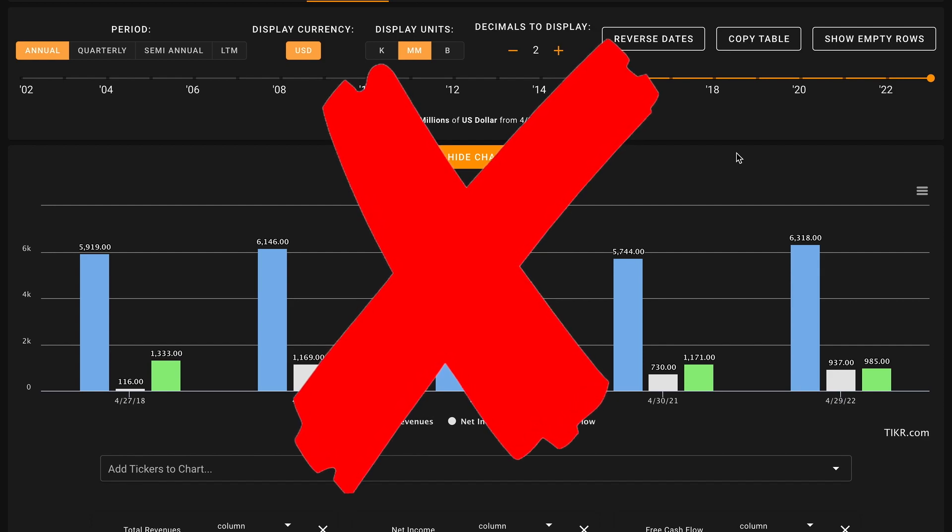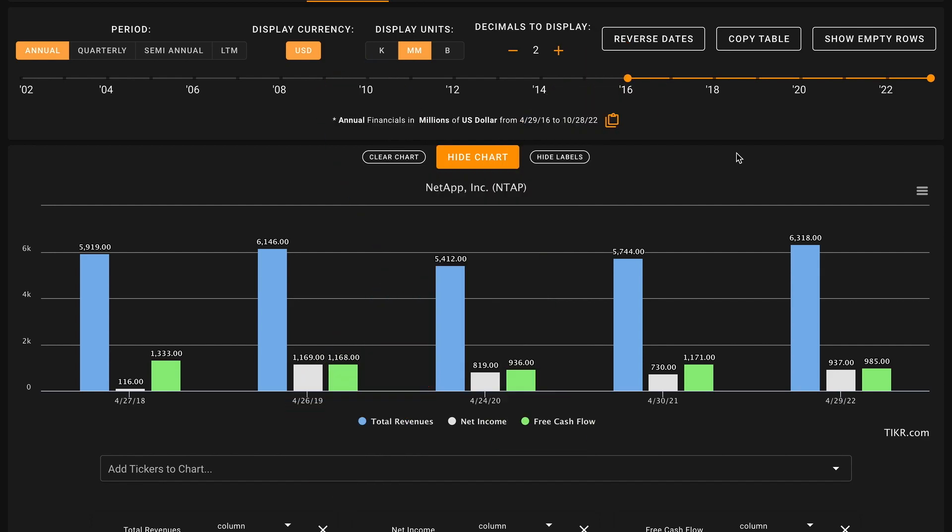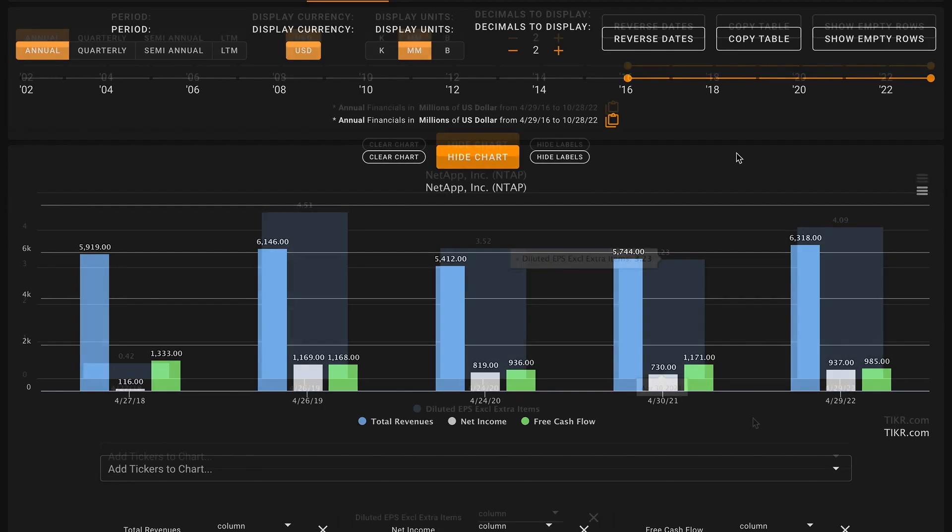This may be potentially concerning because free cash flow is really the lifeblood of any business. Ultimately, a business's ability to produce free cash flows now and until judgment day, discounted back by some reasonable interest rate, is what that business is going to be worth. A business can use its free cash flows to reinvest back in the business, make acquisitions, buy back shares, pay down debt, or pay dividends. It's not great to see that their free cash flows are down here.